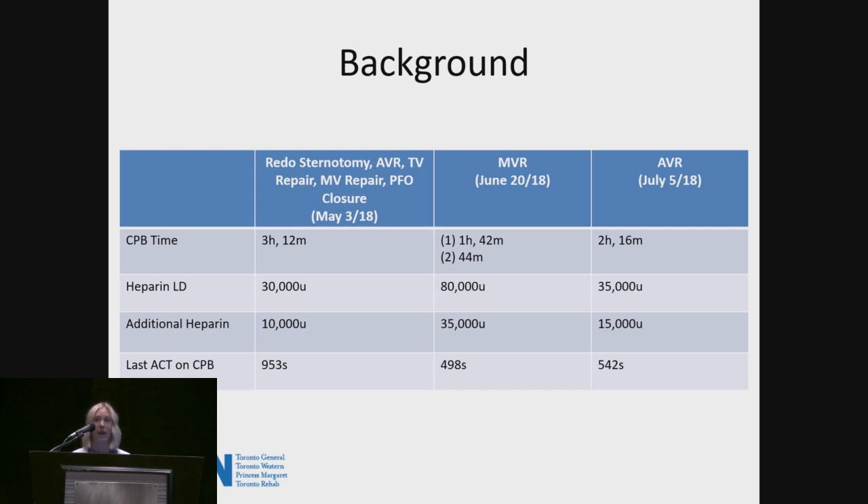The first one was in May, and I was actually a part of it. This was a reduced sternotomy: an aortic valve replacement, a tricuspid valve repair, a mitral valve repair, and a PFO closure. Pump time was three hours and 12 minutes. The loading dose was 30,000 units.